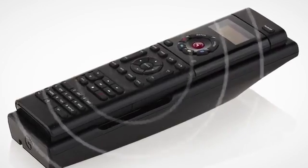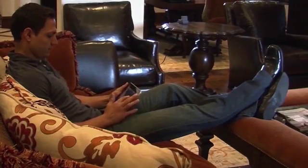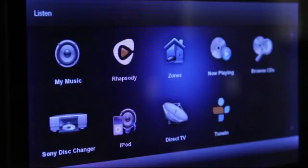One remote tunes every component to the right input, dims the lights, and starts the movie. You can stream any music to any corner of the house in one tap — an iTunes playlist for the kids upstairs as you entertain to the tune of your favorite music service.